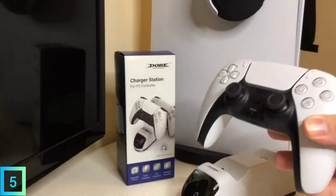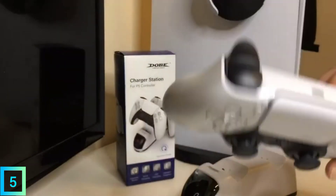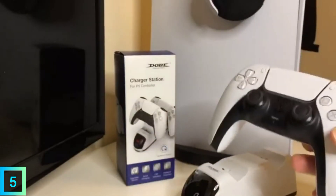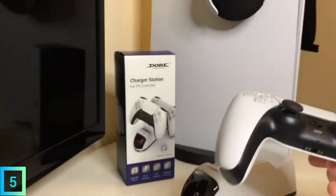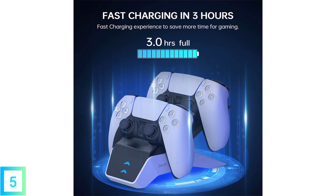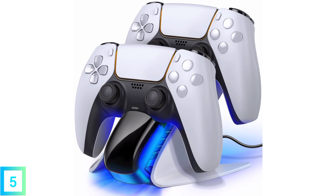These PS5 charging stations are reliable and make it easy for gamers to charge their controllers. It comes with a long USB cable with a Type-C plug that charges controllers very quickly. It can get two controllers from completely dead to fully charged in 2.5 hours. It is easy to drop and charge, and it keeps your controllers from getting overcharged. It only costs $32, which makes it a good deal.